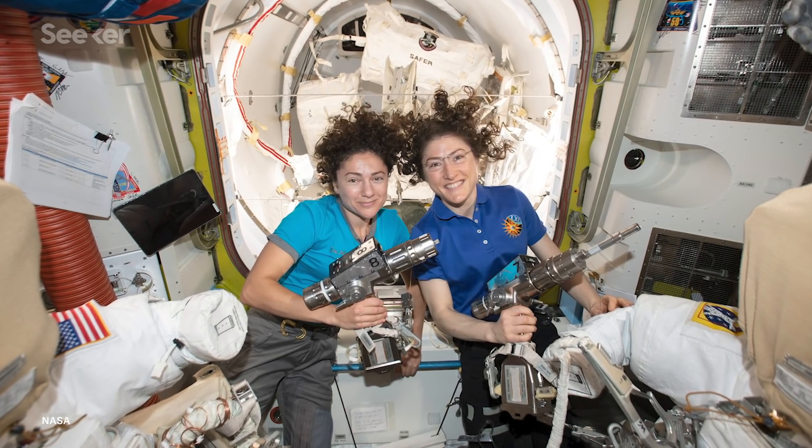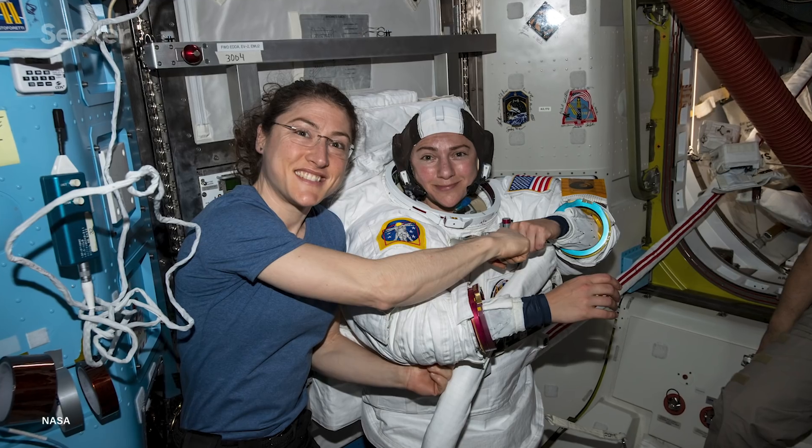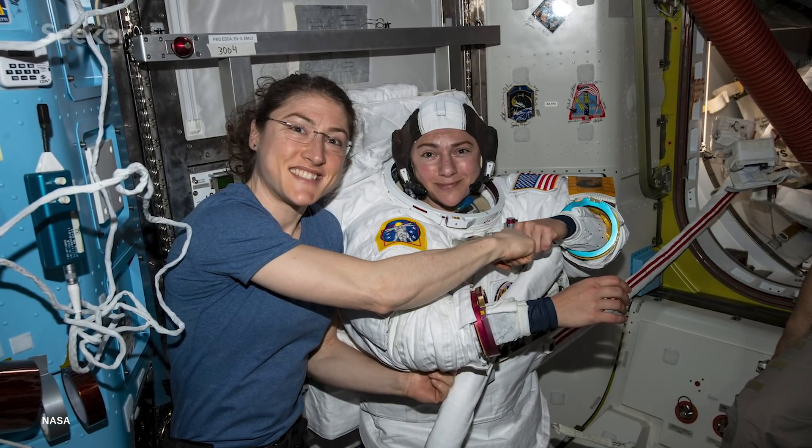Haig more comfortably fit the large suit. The decision caused an uproar, as many believed that NASA didn't have enough sizes available for their female astronauts. But the reality is there was another medium suit on board — assembling it, however, would have meant missing their mission window. But this time, the two medium suits were prepped and ready to go, so Koch and Meir were able to make history.